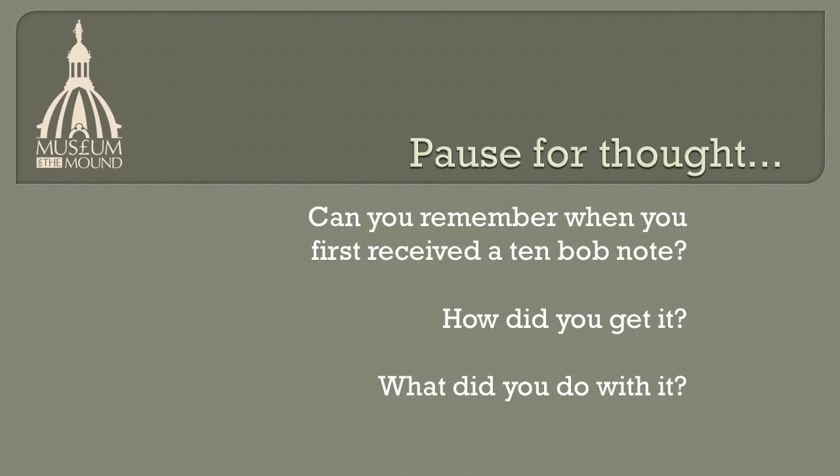Pause for thought. Can you remember when you first received a ten bob note? Why did you get it, and what did you do with it?